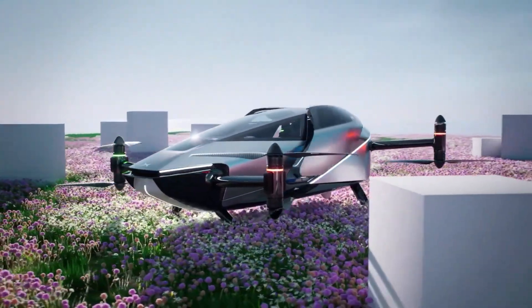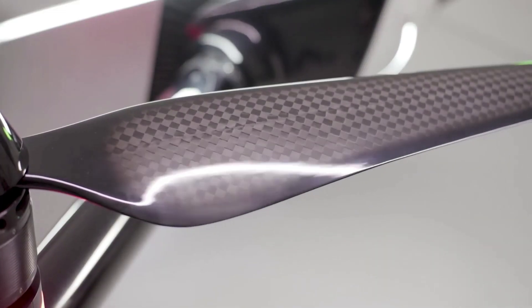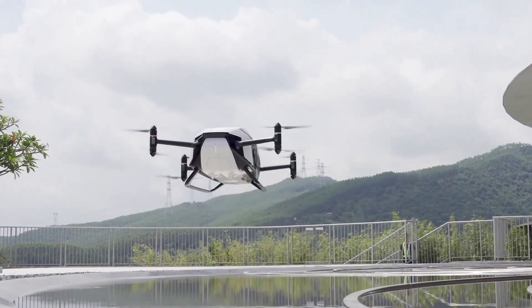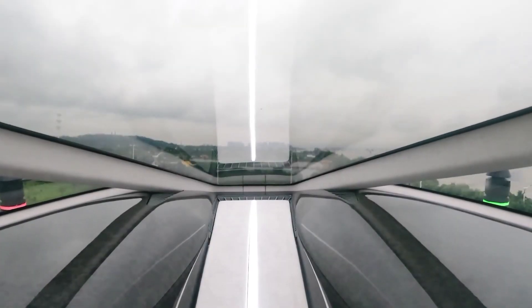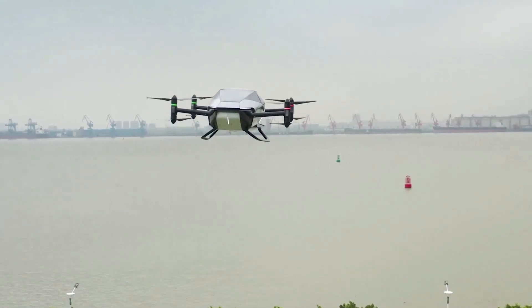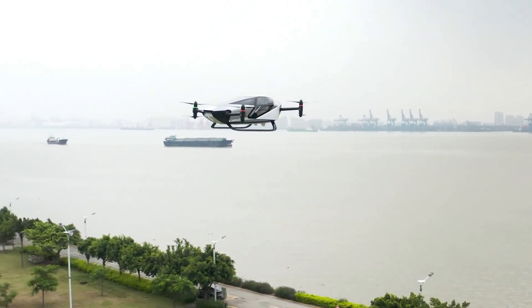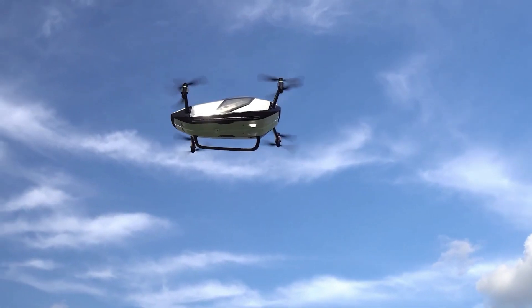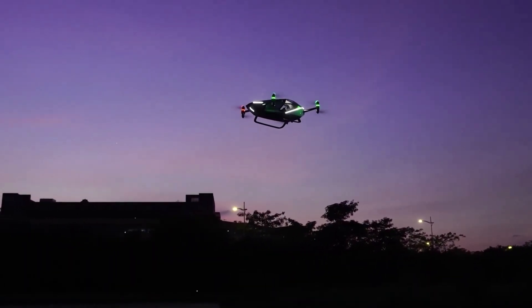The X2 features a state-of-the-art electric powertrain with a range of up to 125 miles and a top speed of 130 miles per hour. Its advanced autopilot system and autonomous capabilities enable safe and effortless flight. The X2's compact size and foldable wings allow for easy storage and transportation. With a projected price point of under $200,000, the X2 is poised to make flying cars accessible to a wider audience.